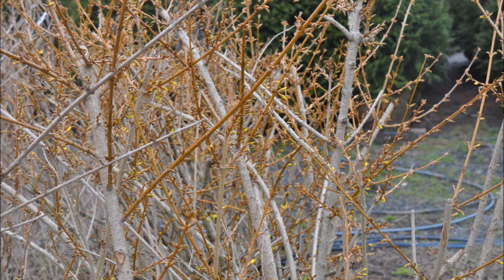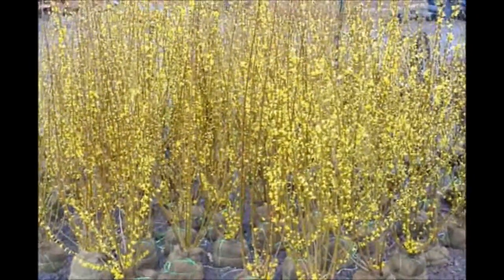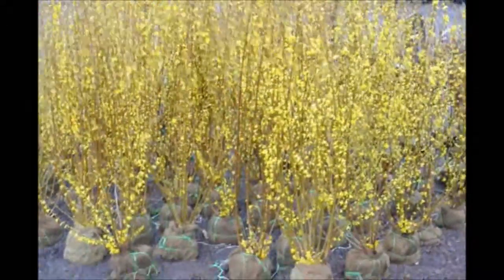When you plant a forsythia, it may be small, but they do grow. I've seen some forsythia grow up to six feet in one year when it's really happy.